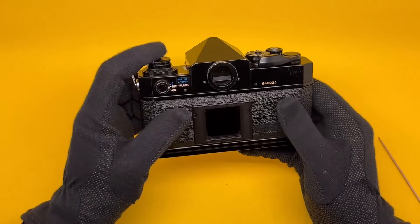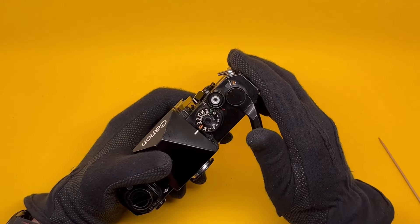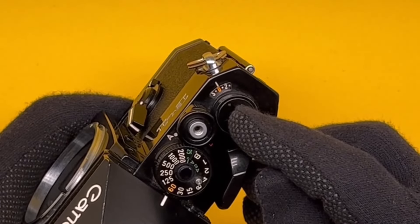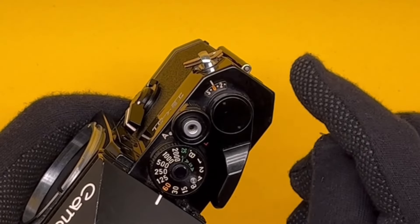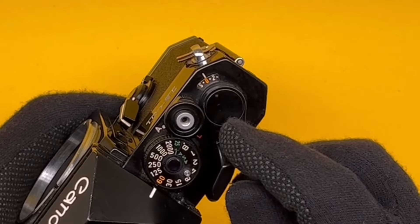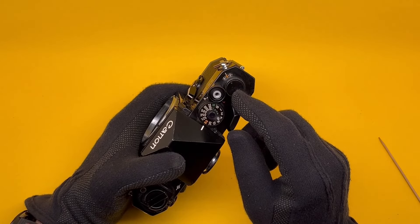Another odd thing: after loading the film, the counter goes to S for start. You do two blank shots, and now you're ready to go — but the index shows zero. So the first real shot is zero, the second is one, meaning on a 36-exposure roll, your last shot will be frame 35, not 36. A bit odd.